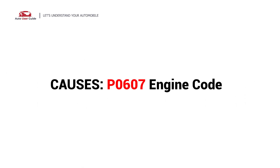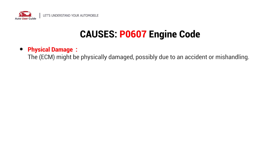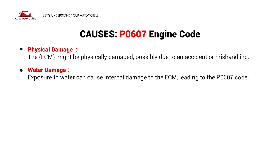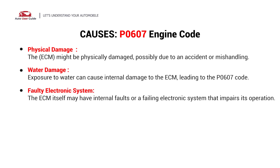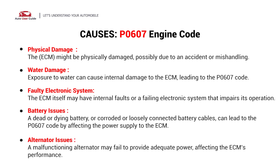So, what causes this? Here are the most common culprits. This error could be caused by the following possible faults in your car: physical damage, water damage, faulty electronic system, battery issues, or alternator issues.